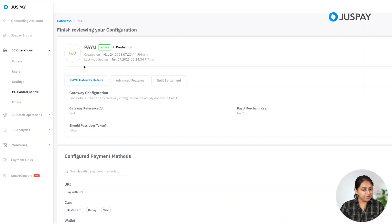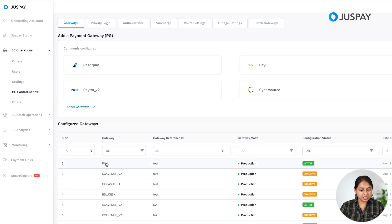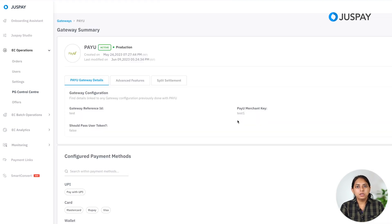Let's get started with the first major step — setting up mandate flags in the JustPay dashboard. Log in to the JustPay dashboard and navigate to the PG control center. Click on the PG for which you need to enable mandates — let's take the example of PayU. You need to enable two things: one is the mandate flags, and second is the payment methods for which you need mandates.